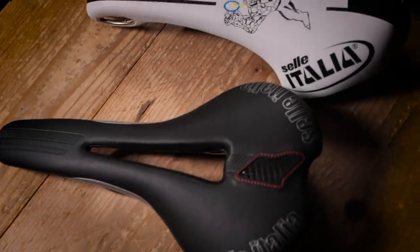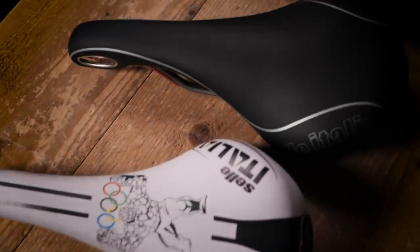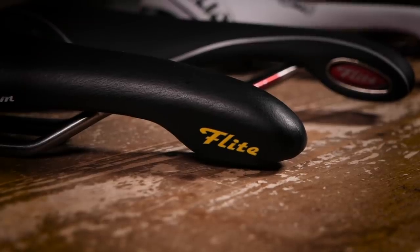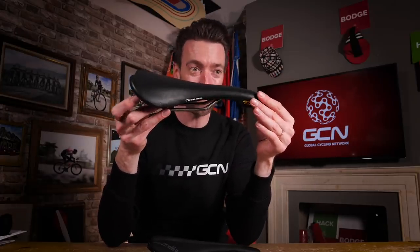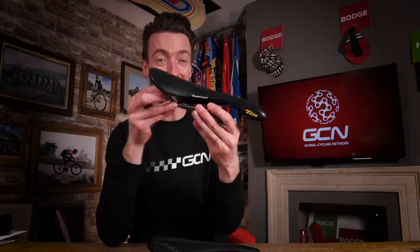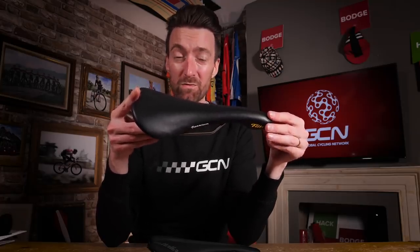For those unfamiliar with Sellitalia as a company, it is one of the oldest companies in the world of cycling. They've been making saddles since 1897, so over 120 years. The first Sellitalia Flight came out in 1990, and it was the hottest and most high-tech saddle out there. Look at this sleek silhouette — it was like nothing that had ever come before it. It had titanium rails, and it weighed in at just 230 grams. Many of the world's top pro riders were using one once it was released, which is probably why I wanted one so badly.